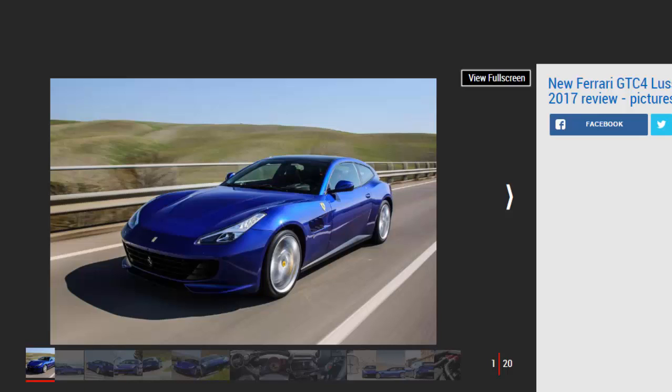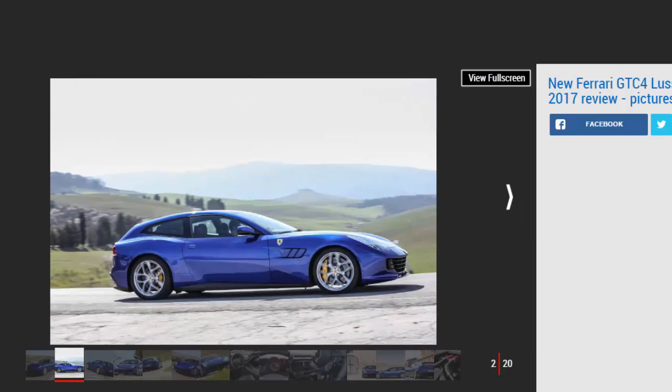Fitting Ferrari's fabulous twin-turbo V8 has done little to dent the GTC4 Lusso's sense of occasion. It will happily howl to its 7,500 rpm redline, while its playful chassis and sharp steering make it more of a sports car than a GT. But herein lies the problem — it can't quite compete with a 488 GTB for agility, nor a V12-powered GTC4 Lusso for comfort or refinement.